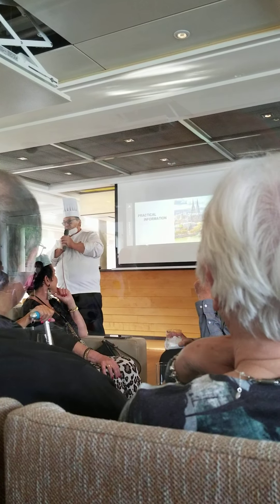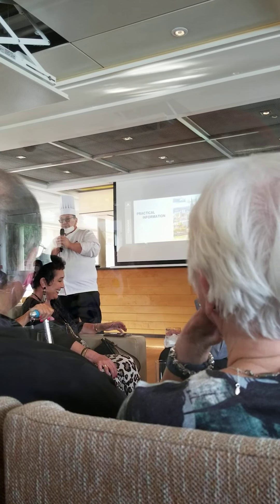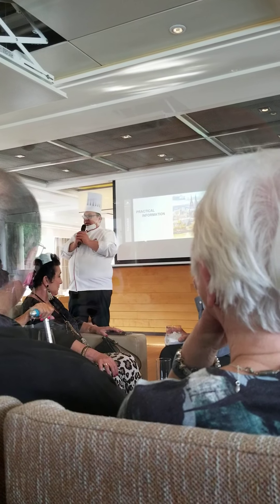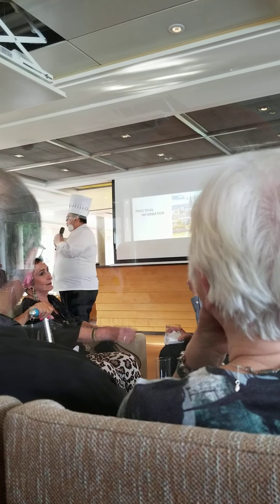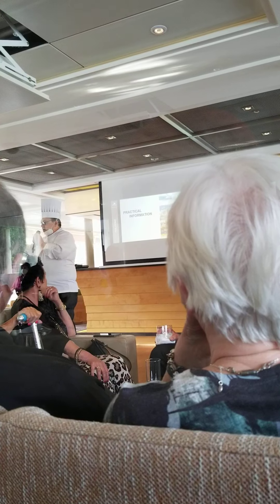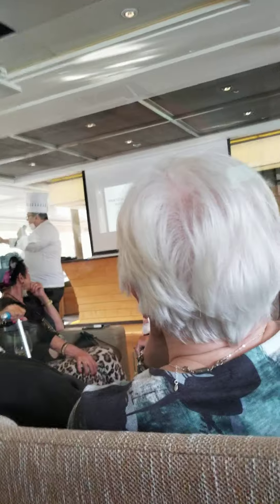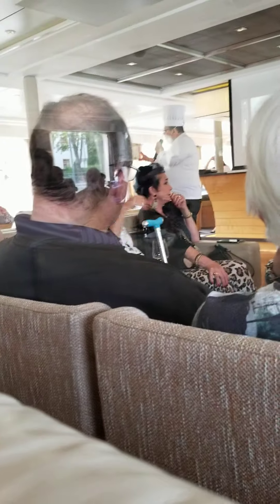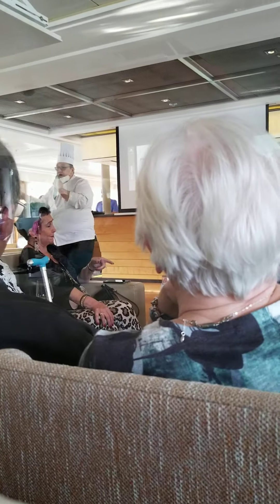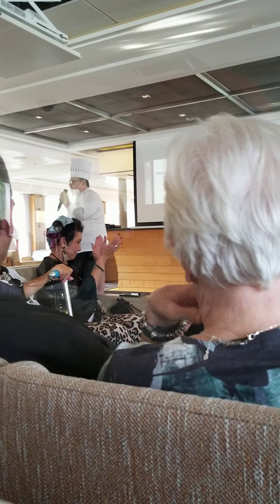Now listen up to this one. For all the chocolate lovers — I know there are some of you. Chocolate lava cake. The French call it chocolate molten or chocolate fondant. Chocolate sauce, this beautiful chocolate lava cake, vanilla ice cream, whipped cream. And — no calories. Beautiful, no calories, I promise you.